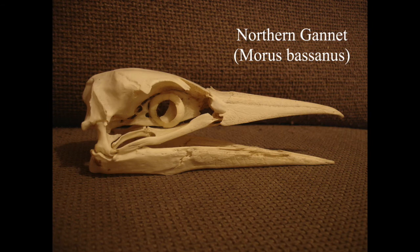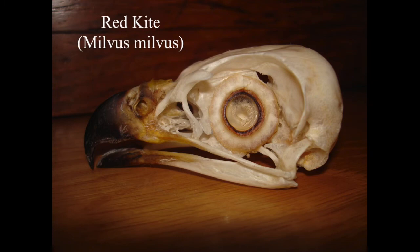Moving on to birds - here's a gannet, and this one I found as a dead adult on a beach. I had to basically try and lop its head off with rocks because I didn't have any equipment with me, and it's quite hard to do that on a beach without getting noticed - a little bit embarrassing. But you couldn't really drag the whole bird home because it's a massive bird. A friend gave me this red kite skull which was a roadkill specimen as well.